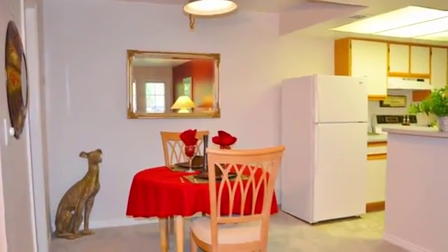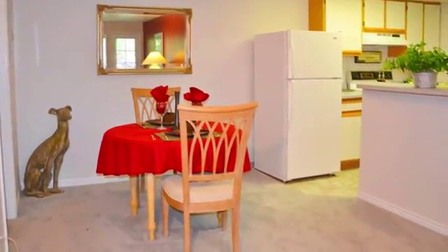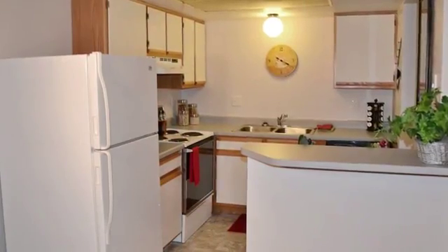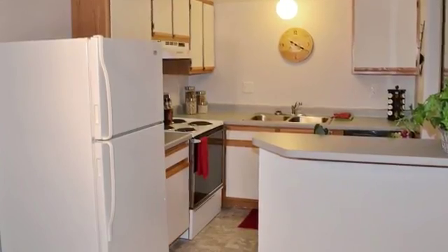Our one- and two-bedroom apartment homes come packed with all of the cozy features you expect from a custom home. Your well-equipped kitchen is connected to your intimate dining area, making it a breeze to prepare and serve meals.